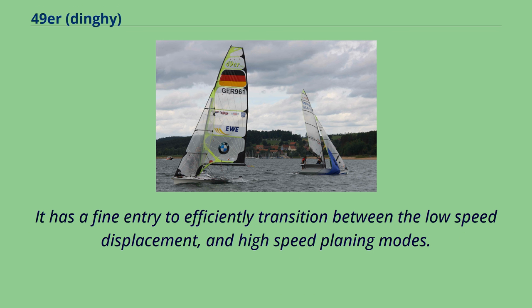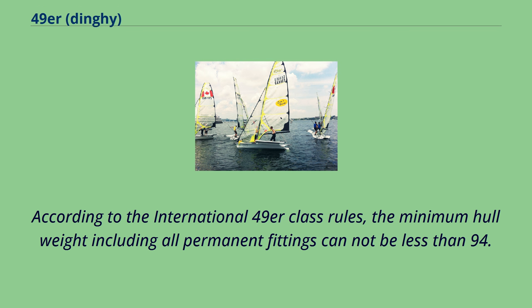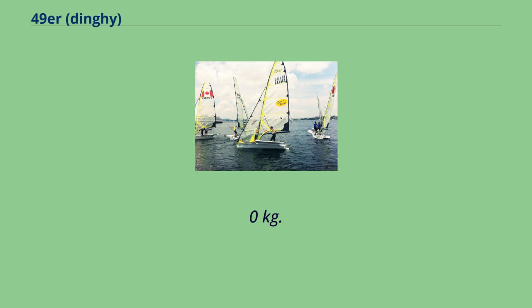It has a fine entry to efficiently transition between the low-speed displacement and high-speed planing modes. According to the international 49er class rules, the minimum hull weight including all permanent fittings cannot be less than 94.0 kg.